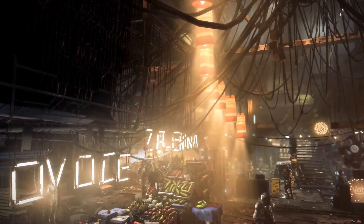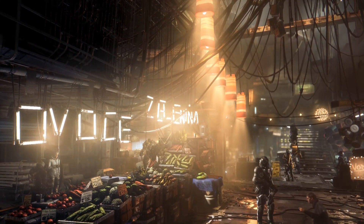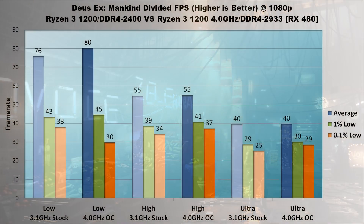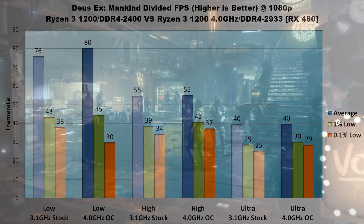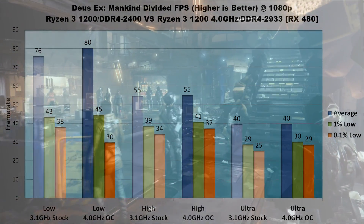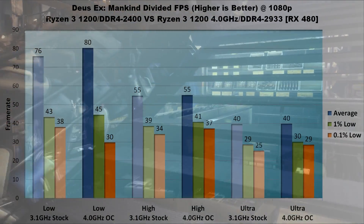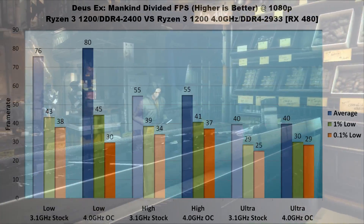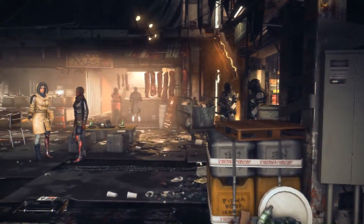Third is Deus Ex: Mankind Divided. This is a very GPU-intensive game, so I didn't expect huge performance gains from overclocking the Ryzen 3 1200 or the memory. On low settings, average FPS is increased by 4 frames per second, 1% lows bump up 2 FPS, and 0.1% lows actually dropped by 8 — another one of those weird worst-performance-on-lower-presets situations. On high, averages are the same and lows increased by 5% and 8% respectively. On ultra, the only notable difference is that 0.1% lows increased from 25 to 29 FPS, putting Deus Ex just barely at what I'd call playable.